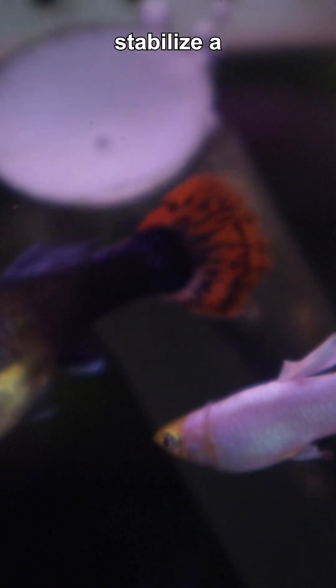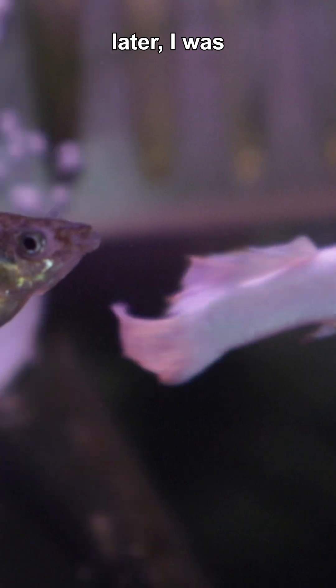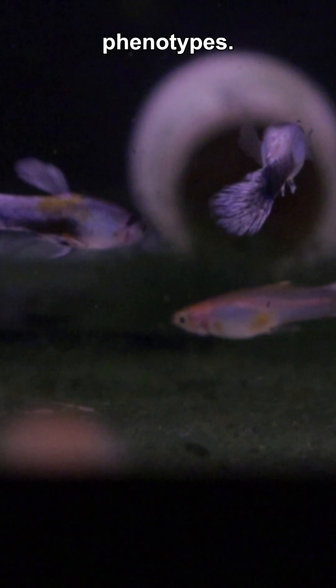My goal was to stabilize a Snow White line after some deliberate outcrosses. Lots of backcrosses later, I was seeing tons of variation — sometimes up to 16 different phenotypes.